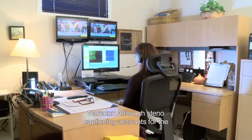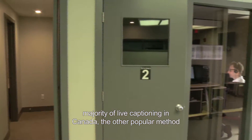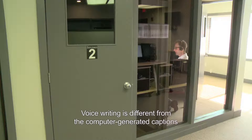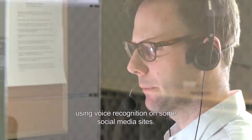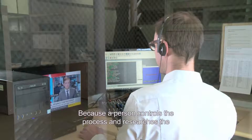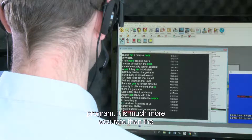Although steno captioning accounts for the majority of live captioning in Canada, the other popular method is voice writing. Voice writing is different from the computer-generated captions using voice recognition on some social media sites, because a person controls the process and researches the program, making it much more accurate than the computer alone.